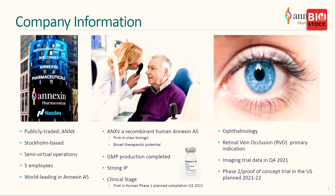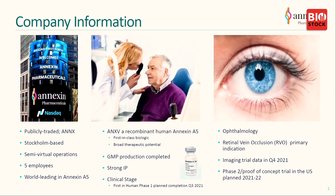The overview is that we are listed on First North. We are Stockholm-based. We have a semi-virtual organization which means we are only five employees. But we are world-leading in the field of Annexin A5. Our main product is ANXV, which you can see in the little vial down there to the right. It's really going to be a first-in-class biological product. We have produced it under GMP conditions, which means it's fully fledged for clinical purposes, with only minor modifications needed to take it into phase three and to market. We have strong IP protection covering the product, its production, and its use in many clinical indications. We're happy to have announced fairly recently that we have finished our phase one trial, which opens a lot of doors for us.